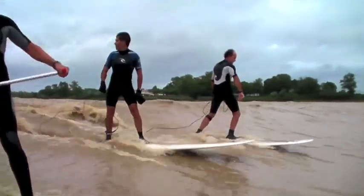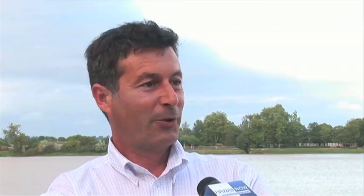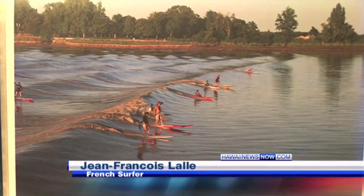Here it's called Le Masqueret. People have been surfing it for more than 20 years. They told themselves, after going on all these surf trips to Morocco and South Africa, why not surf in our own backyard?